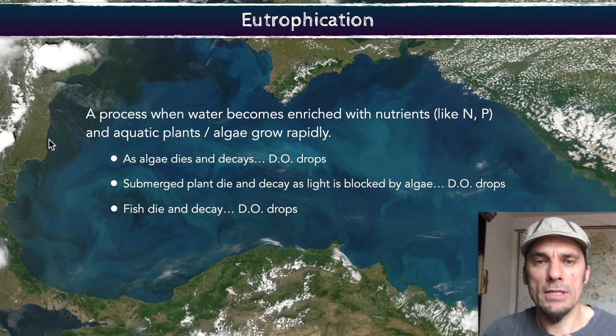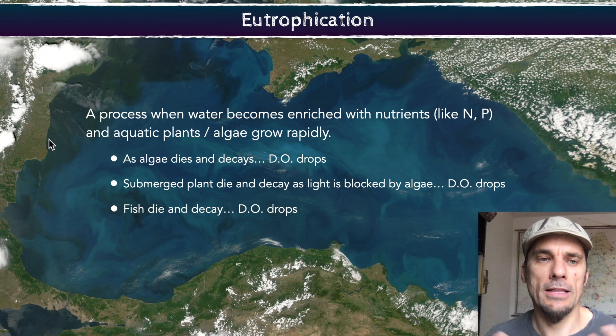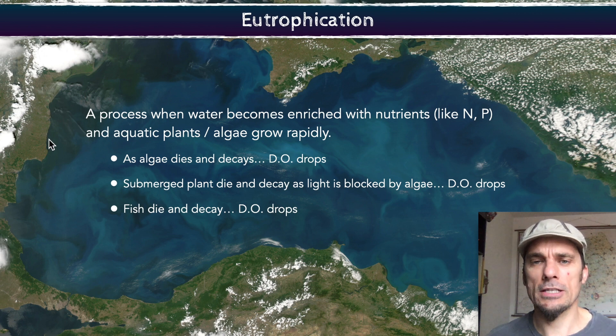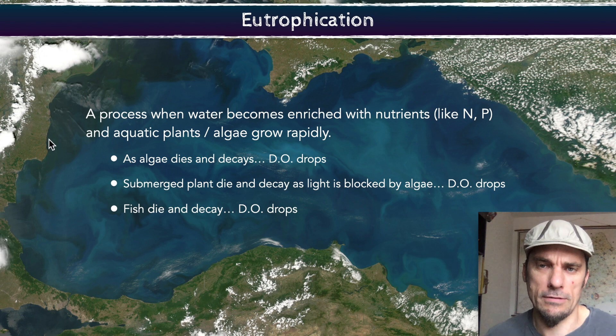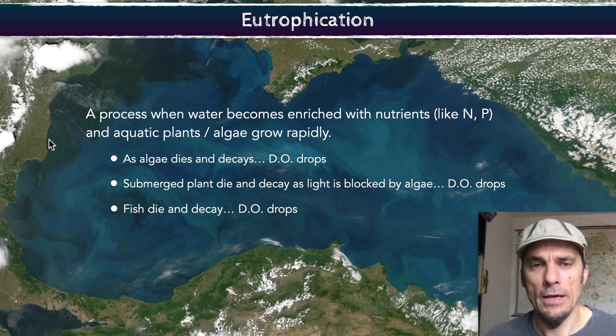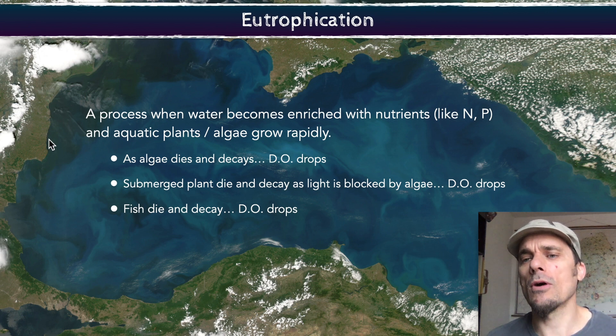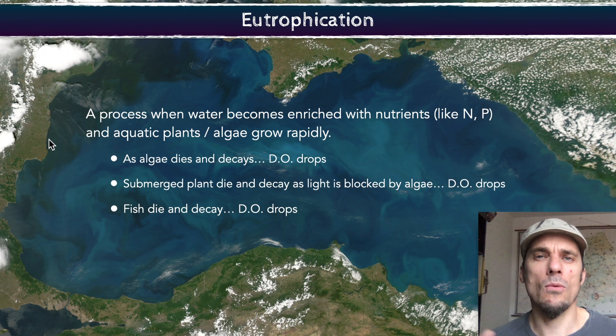As shown in this slide, DO — dissolved oxygen — drops inside that water. The problem is dissolved oxygen is needed for healthy food chains. Little fish, small fish, bigger fish, biggest fish — they all need to filter this oxygen out of the water. So if you cut that oxygen out, food chains are crashing. If it drops far enough, you get something called an anoxic environment, where there is no oxygen in that water, and you would consider that water system dead.